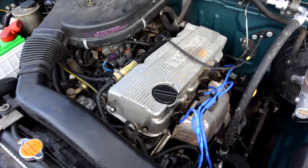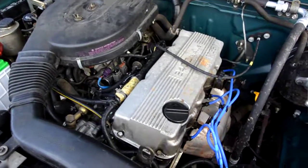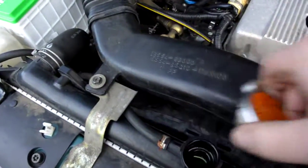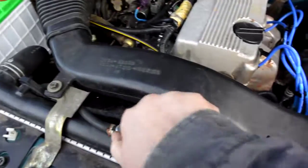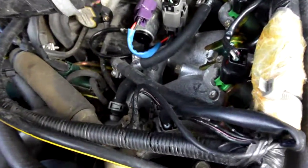Here we have our 1997 Nissan pickup 4x4, it's got just 82,000 original miles. We're here for the cold start video, so I'll grab ahold of the exhaust manifold. It's got nice green coolant, fresh oil change, new belt — you can see the motor is really clean.